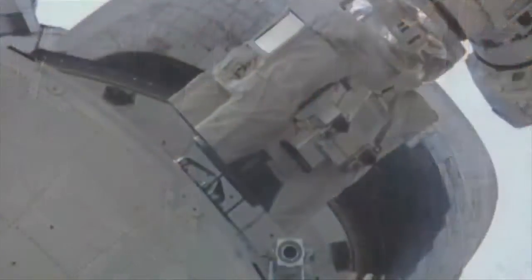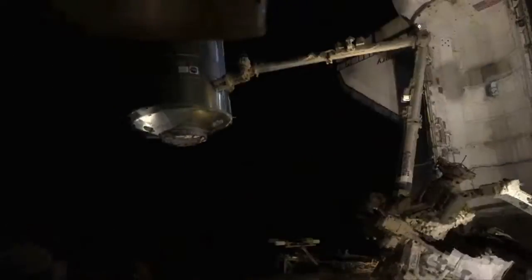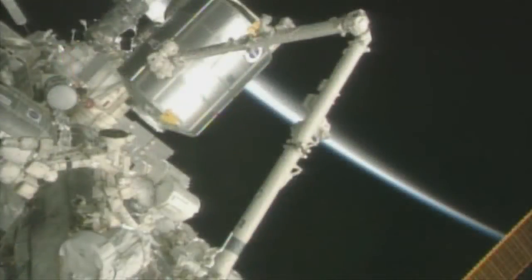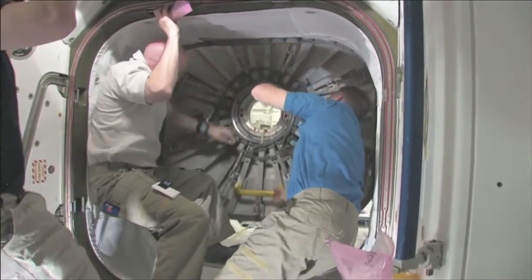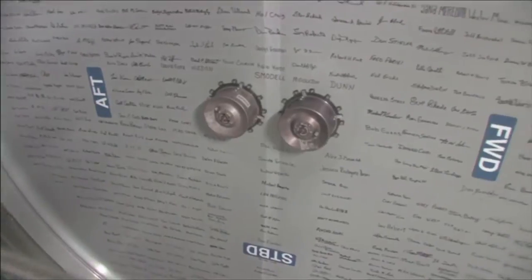The space station construction began in 1998, so this was about 13 years in. This was the very last large module we would add to the space station, completing it — a big moment to finish that 13-year construction project. Once it was on there, Eric and Katie Coleman got an airtight seal on that module, opened the hatches, and went in. While we were on the ground, they let us tag the back wall of the module with all of our names — my name is on there somewhere. I haven't found it yet, but I do remember signing it.